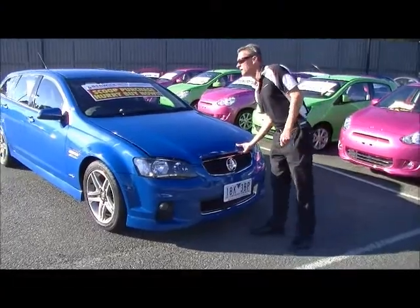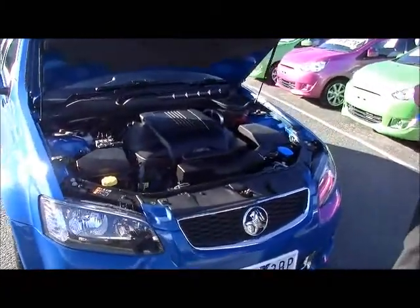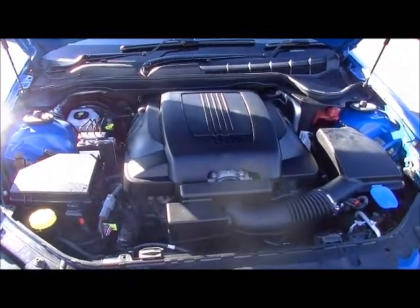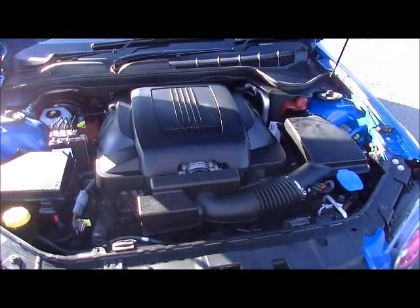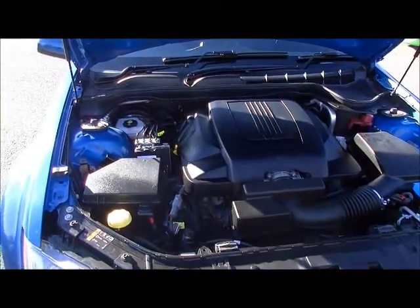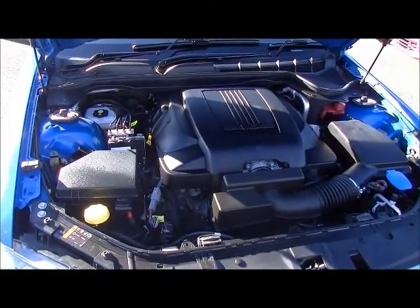Back around to the front of the car, we'll just have a bit of a chat about the statistics under the bonnet here. It's a 3.6-litre V6 motor, delivers 210 kilowatts of power, 350 newton-metres of torque, but at the same time it actually delivers a combined fuel economy of 9.8 litres per 100 k's. So you're going to get in excess of 720 kilometres to a tank of fuel. It delivers the power and the performance, but gives you the economy as well.